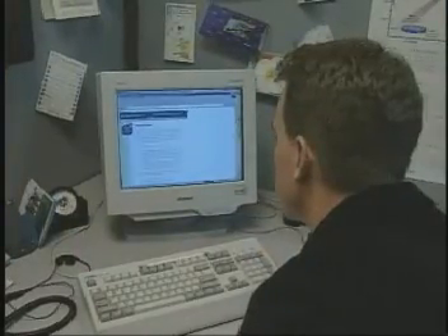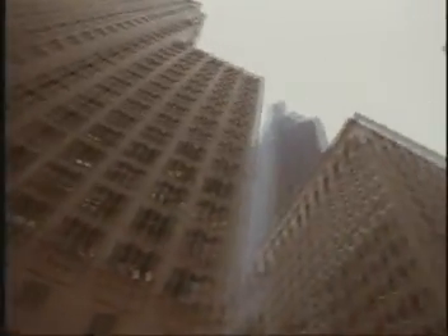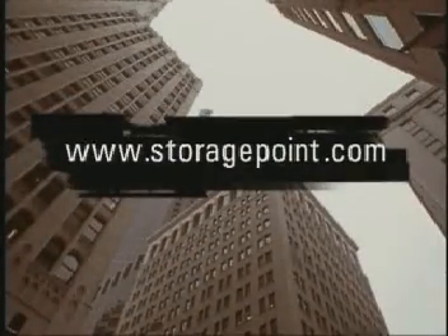For more information about setting up your free account with StoragePoint or partnership opportunities, just visit their website at www.StoragePoint.com. For Digital Avenue, I'm Teresa Richardson.